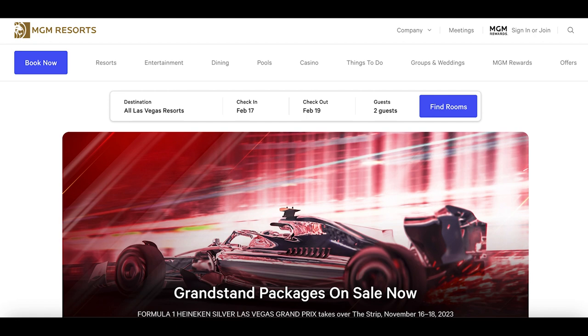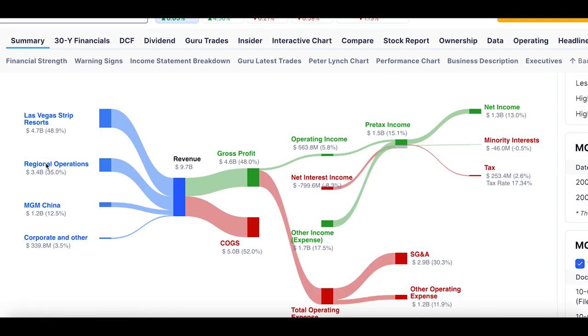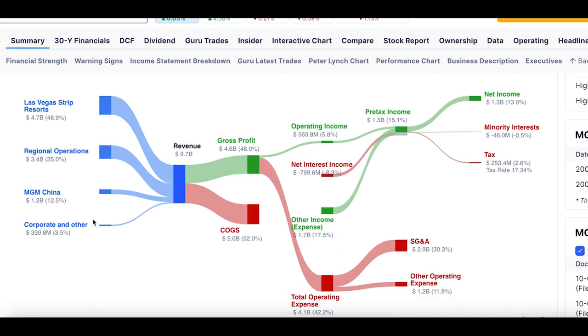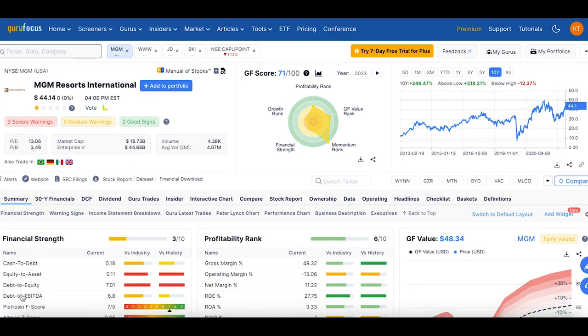The next stock is MGM Resorts. It's involved in casinos, gambling, and the hotel industry — the Las Vegas Strip, boxing events, casino-based entertainment — and they also have MGM in China. Gambling is always a great industry because it's a guaranteed cash flow. The revenue breakdown is simple: MGM is a consistent cash flow business rather than a growth stock. Their debt-to-equity is 7.01 — the highest we've seen across all the stocks discussed today.